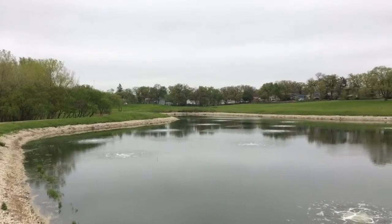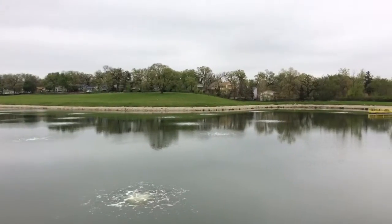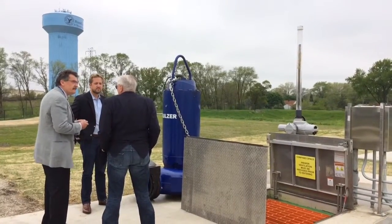We're standing in front of Lagoon No. 1 at the Excess Flow Facility. This is the spot where we can store up to 10 million gallons worth of flow. We pull that out of the interceptor sewer, we remove the solids, and then that water is stored here so that after a rain event we can pump it to the regional treatment facility.